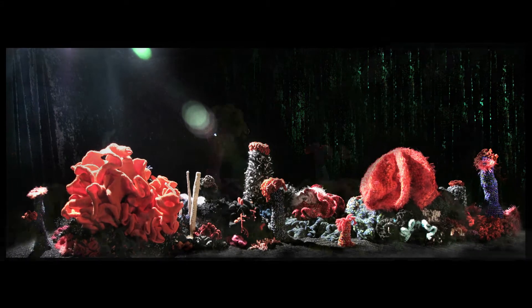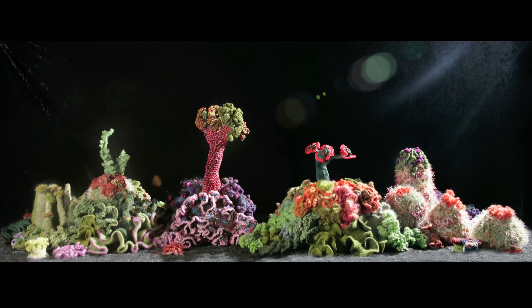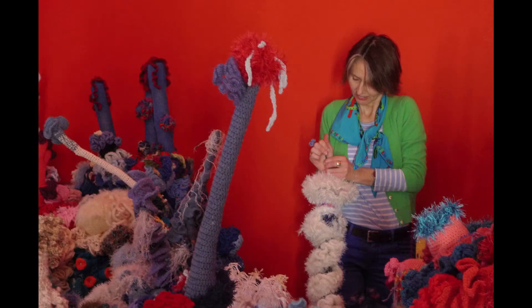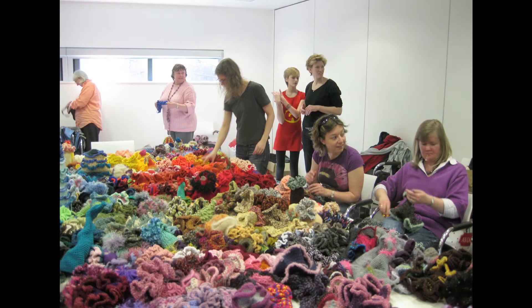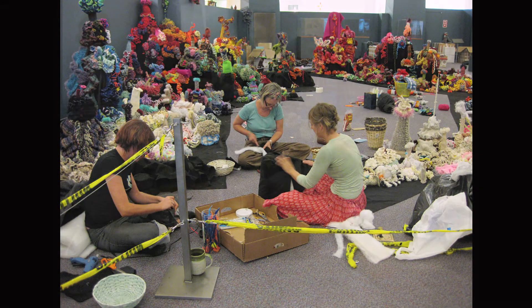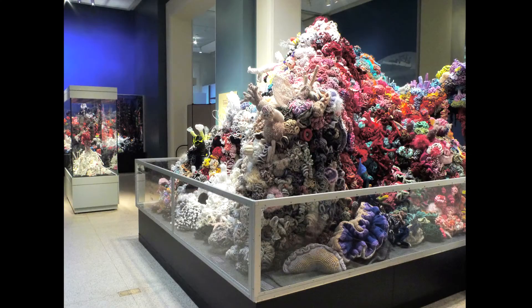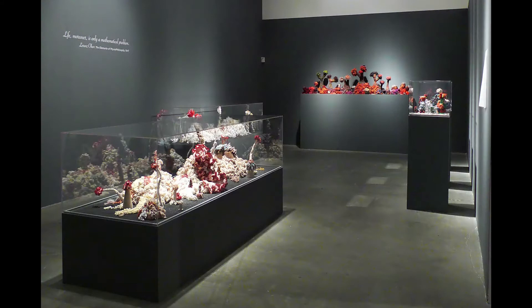Now we want to do a book. Crochet reefs have been made in more than 25 cities and countries, including Chicago, New York, London, Germany, and Latvia. They've been exhibited at major art galleries and science museums such as the Hayward and the Smithsonian.